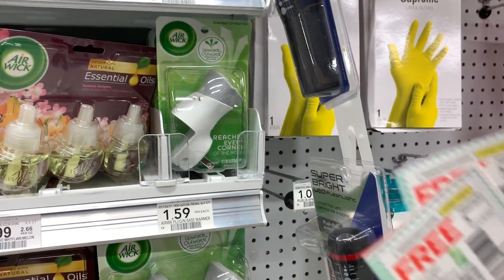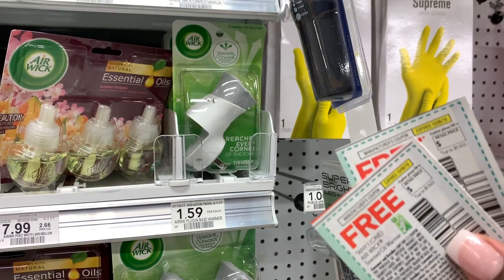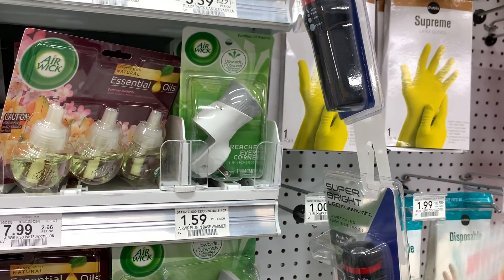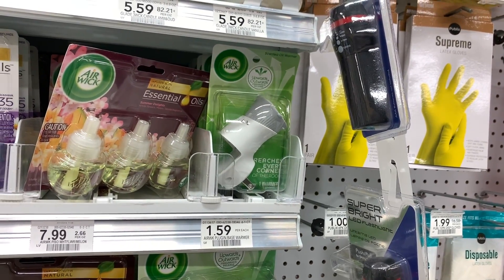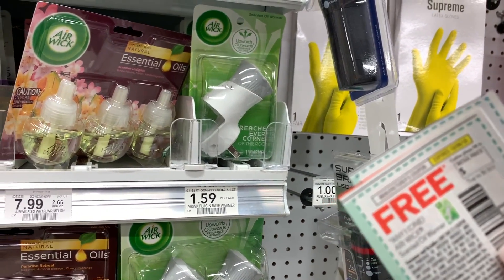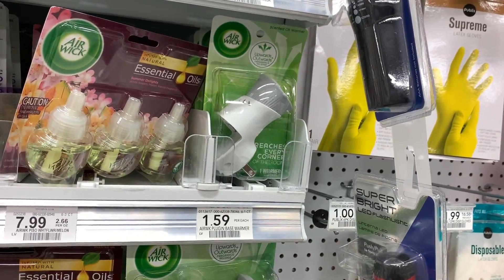I'm going to take some time to redeem a couple of these free Air Wick coupons. We have coupons for an absolutely free scented oil warmer. These are $1.59 here at Publix, but the coupons are good for up to $1.50, so these will only cost me 9 cents each.